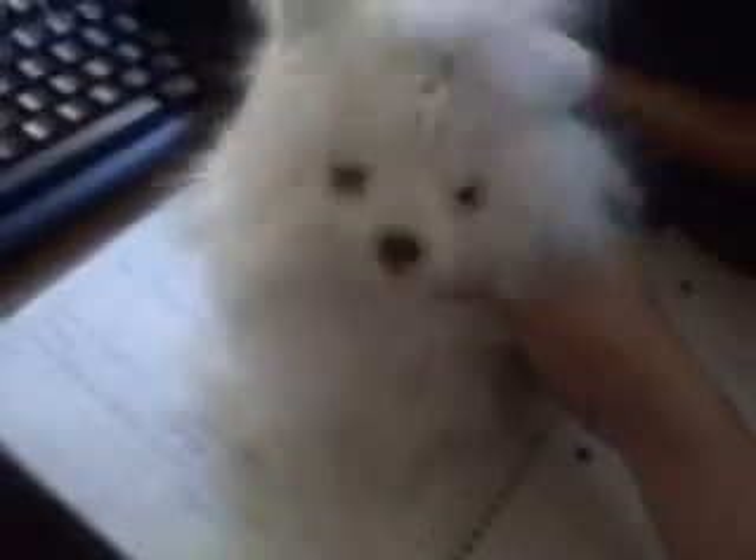If you would like to adopt another pet, you can do so now. Otherwise, have fun in Webkinz World — oh, she says the same thing. It gets boring, but that's okay.